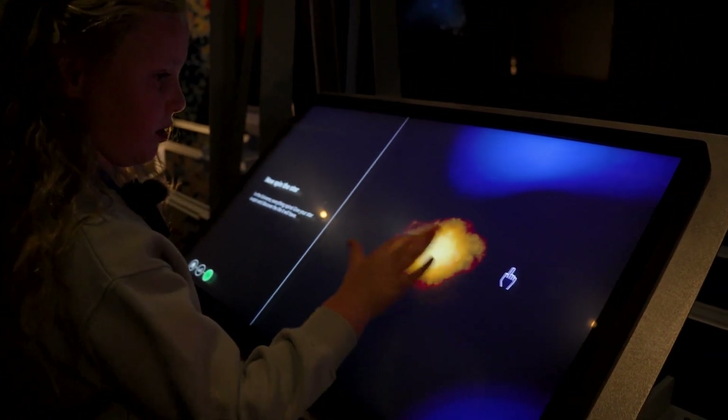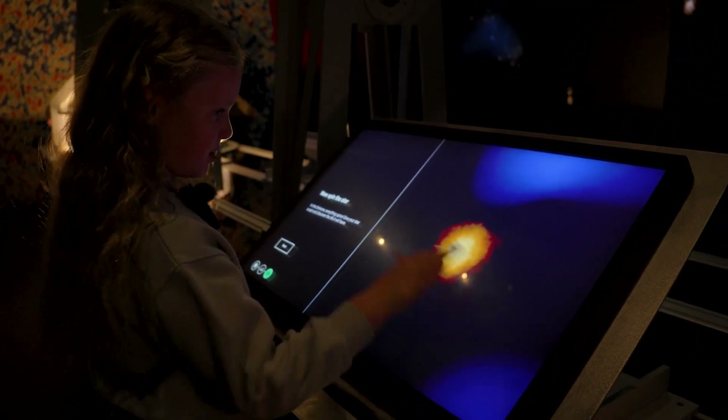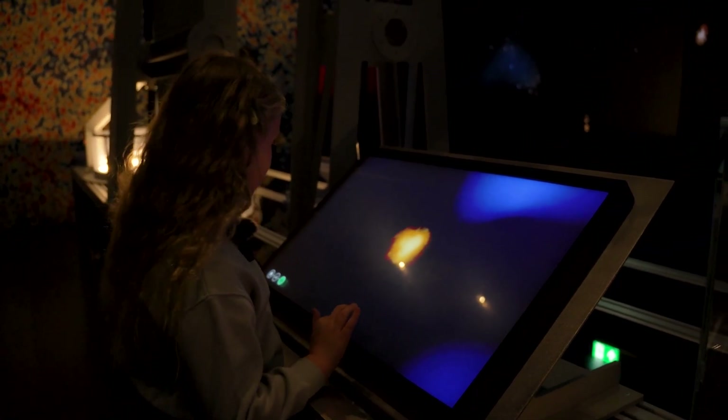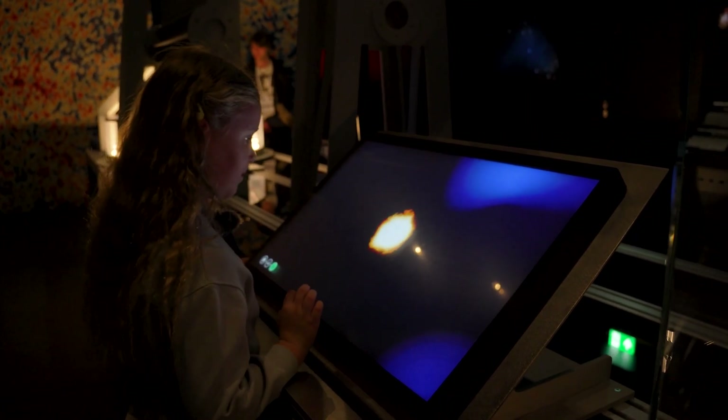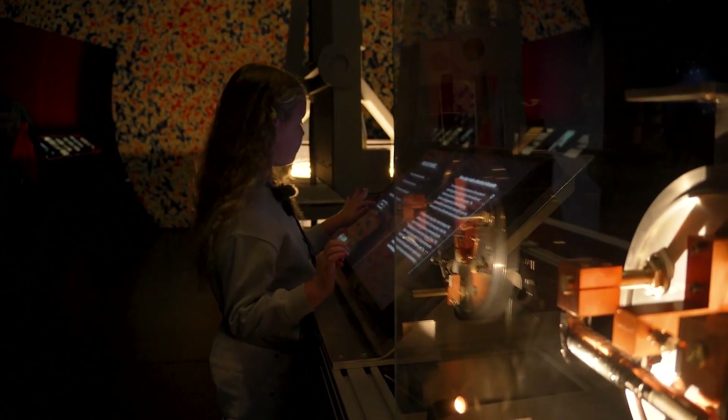Now spin your star. I'm gonna legit spin it. Make it spin, make it spin. Okay, we're done. What are we supposed to do with it now? Oh, that looks creepy. Finished.